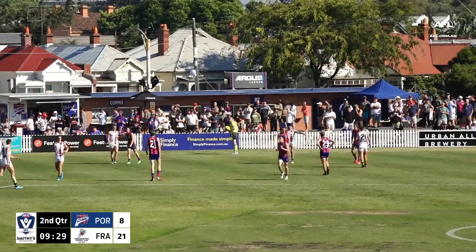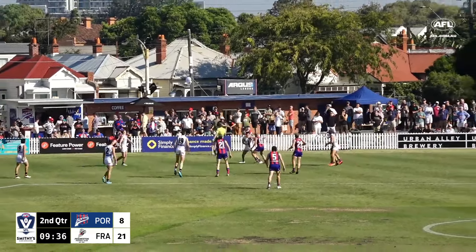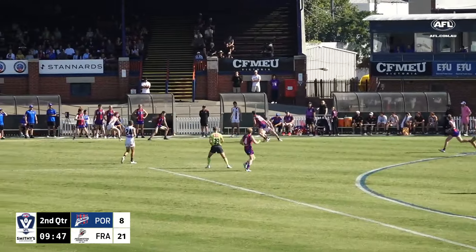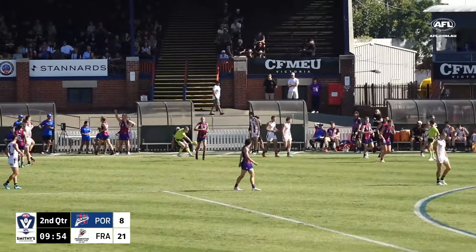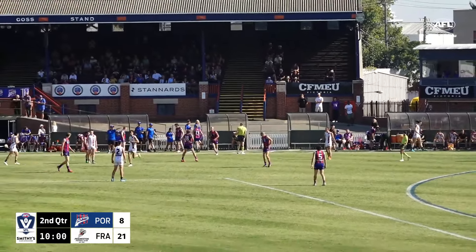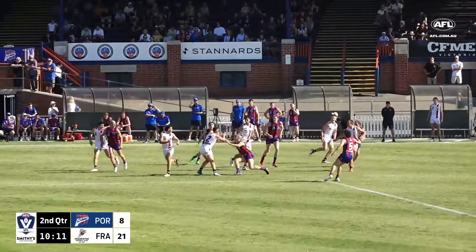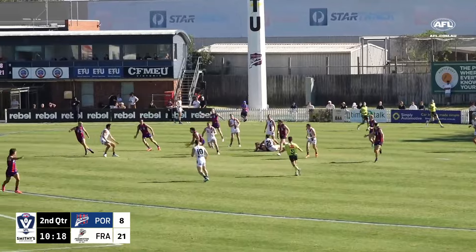They've found ways to exit it pretty consistently, but the next stage of that is actually getting that scoreboard impact. It's again a clearance going the way of the Dolphins — they've pretty much been controlling it from the ruck contests in this opening half. Flockhart has been quite good — it's the mids that haven't necessarily positioned themselves the way he needs. Sam Naismith was the number one ruck for Port Melbourne last year but got picked up by Richmond.